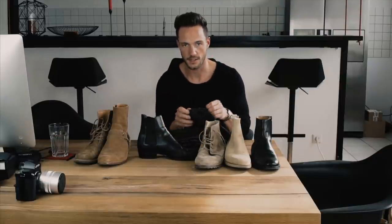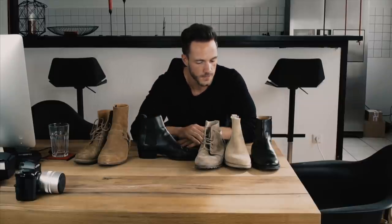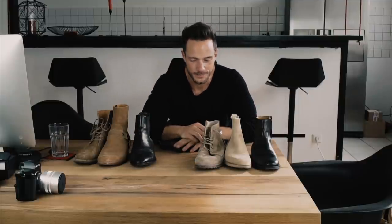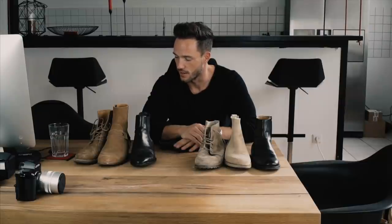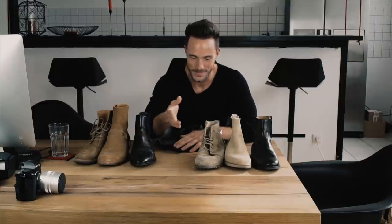That's all — I hope you liked the video. If you have any questions, please leave a comment. Thank you so much for watching. I have to take care of the chaos here and clean my table. See you in the next video, bye bye!